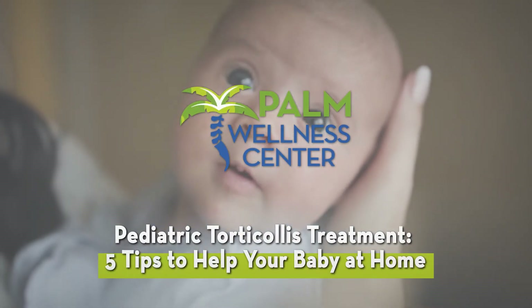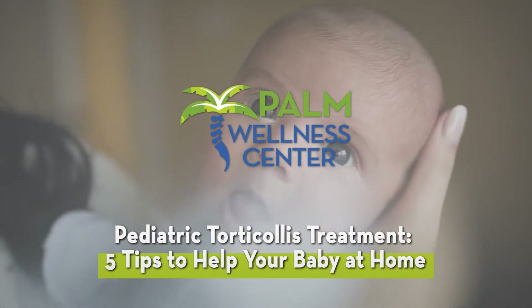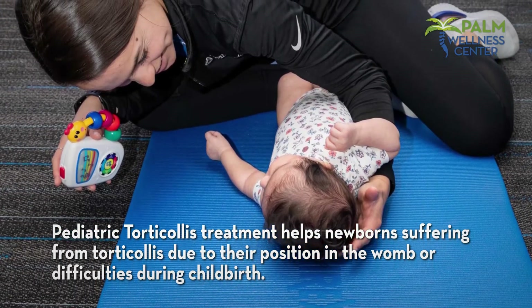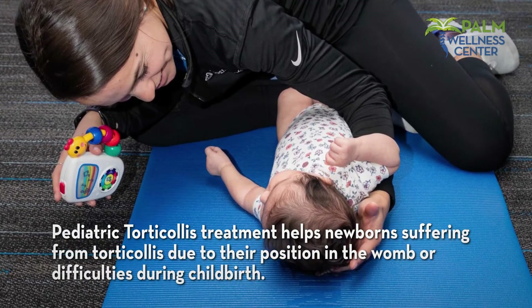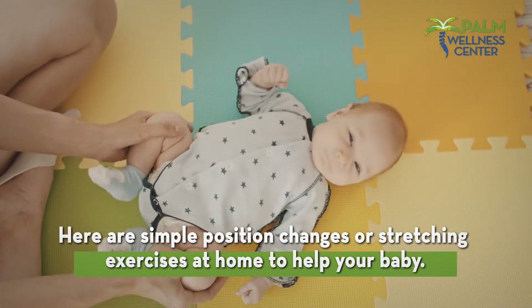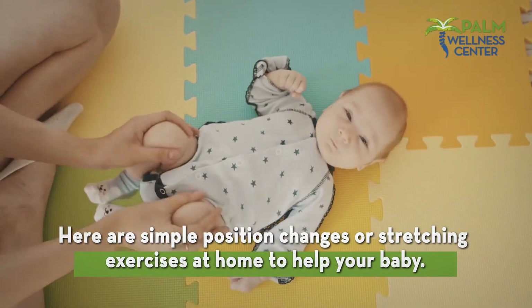Pediatric torticollis treatment: five tips to help your baby at home. Pediatric torticollis treatment helps newborns suffering from torticollis due to their position in the womb or difficulties during childbirth. Here are simple position changes and stretching exercises at home to help your baby.